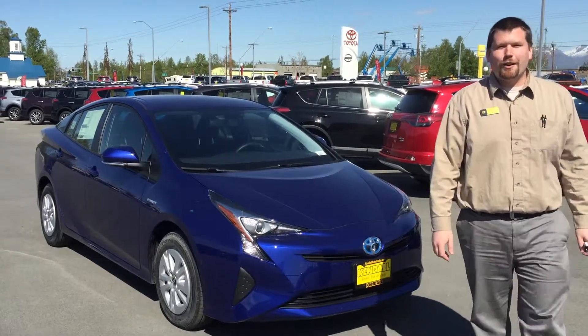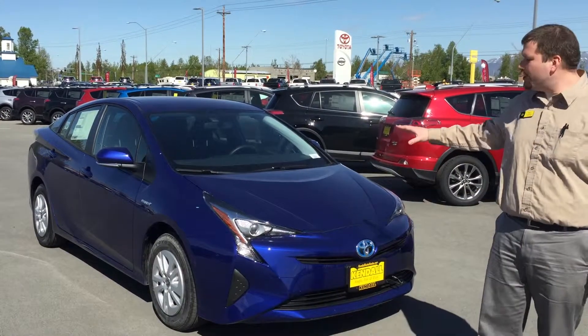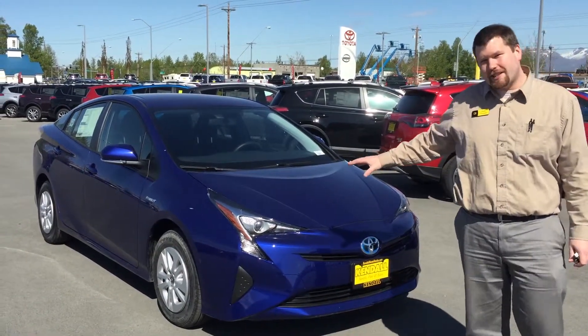Hi, Nick Duncan here at Kendall Toyota of Anchorage. Wanted to spend a little bit of time with you today going over the brand new 2016 Prius.